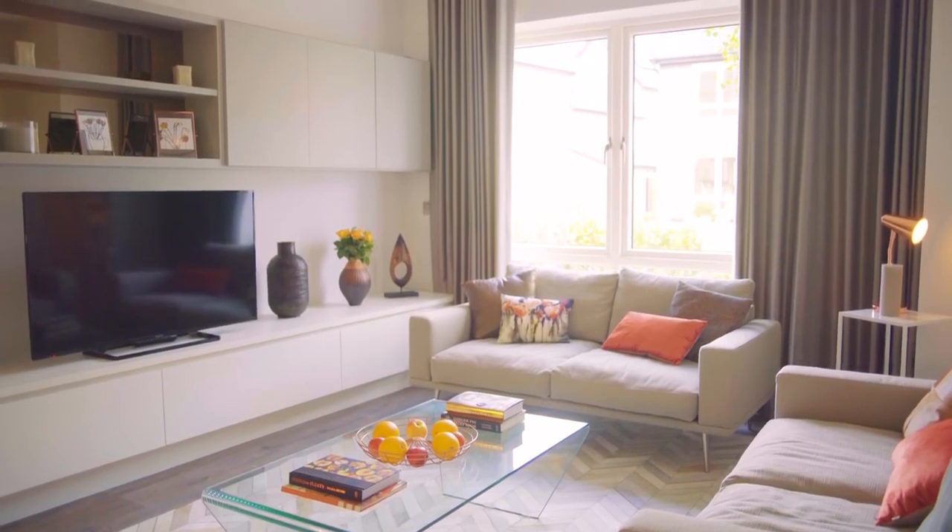As an architect, I know that for large scale developments, small design decisions can have huge cost implications, so there's always pressure to compromise. But there's evidence everywhere throughout these homes where you just know the right decisions have been made. Take the high ceilings, for example.